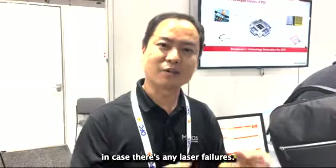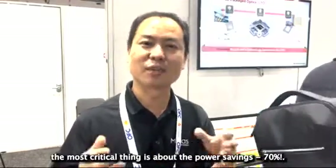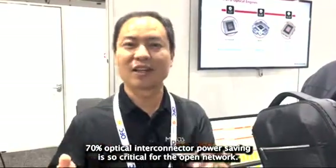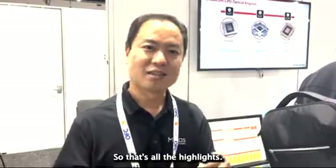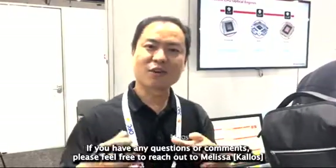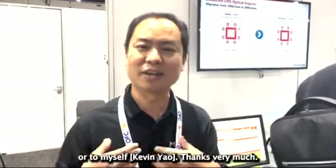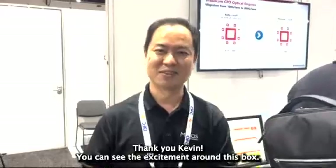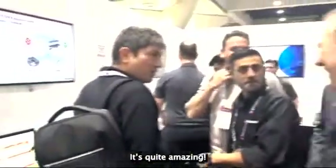Last but not least, as I pointed out earlier, the most critical thing is power saving. The 70% optical interconnect power saving is critical for open networks. That's all the highlights — if you have any questions or comments, please feel free to reach out to Melissa or myself. Thanks very much. Thank you, Kevin. The excitement around this box is quite amazing.